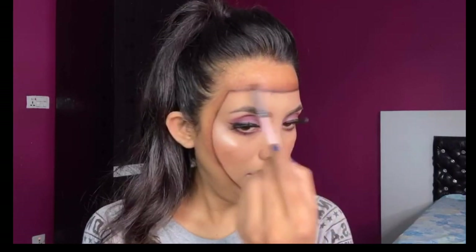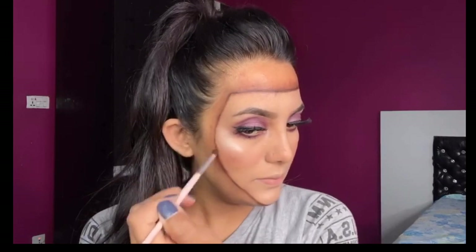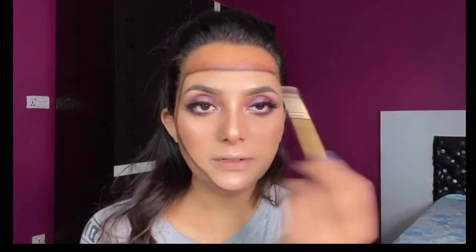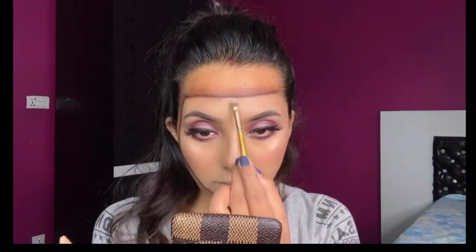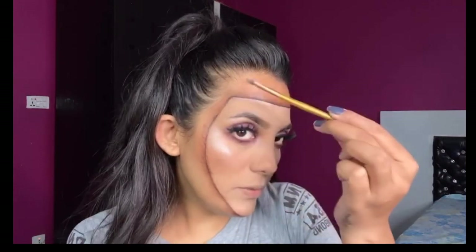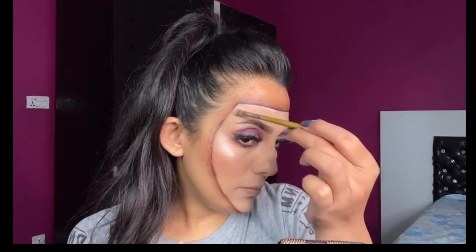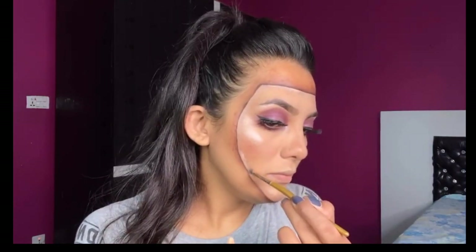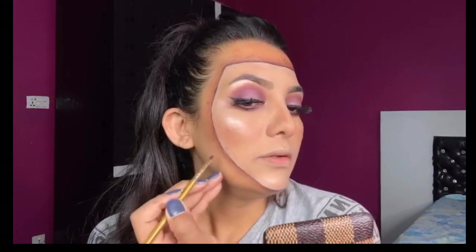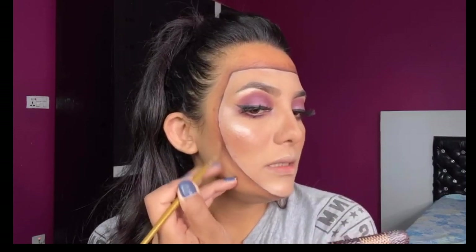I have a little bit of brush on the side. I will blend it. Now I have a concealer in my eyes and a concealer brush. I will clean the concealer from the top and do the same on the side. I will fix it and blend it again.